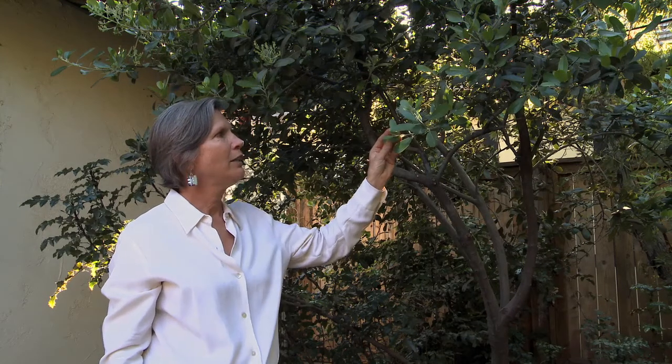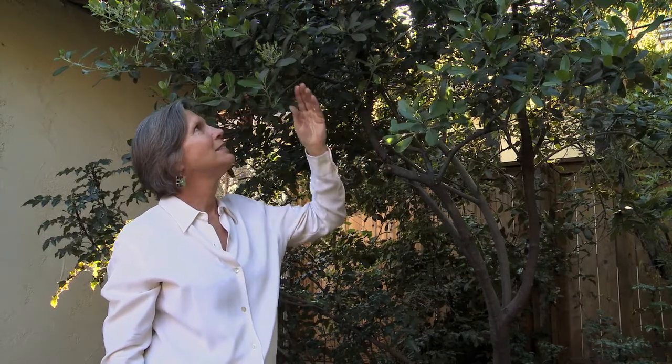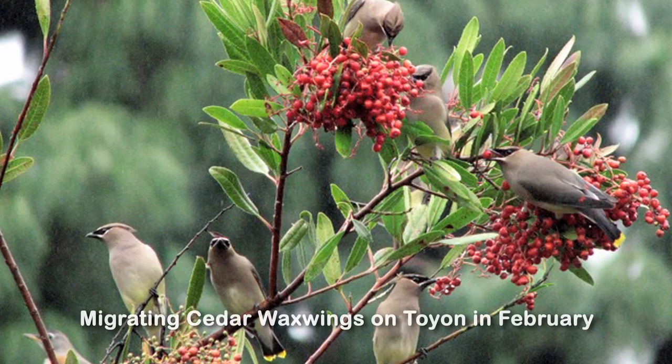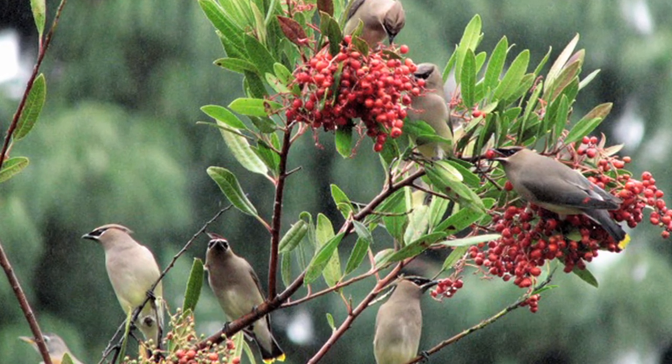It has evergreen, dark green leaves that are refreshing looking year-round, and because it's a summer flowering plant and makes berries in the winter, it's a great food source for animals when perhaps other food is scarce.